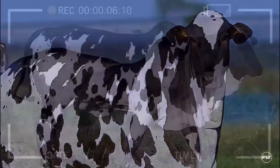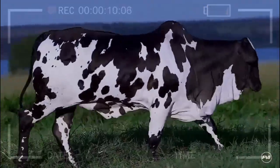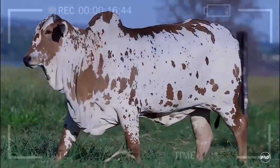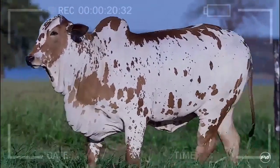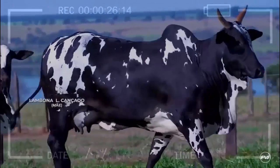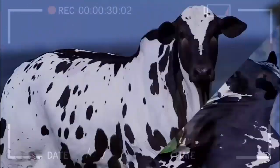The Nellor Pintado breed has its roots in Brazil, where it was developed through the crossbreeding of various Zebu breeds. Its creation was the result of a careful process of selection and genetic improvement, with the aim of obtaining animals that would efficiently adapt to the climatic conditions and limited availability of pasture in the region. The selection and improvement work has led to the consolidation of the Nellor Pintado breed as we know it today.